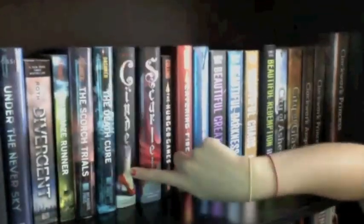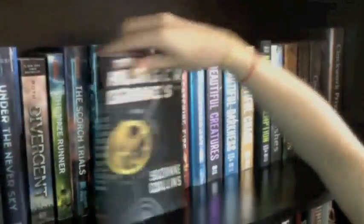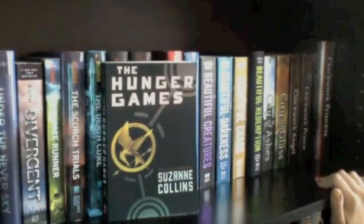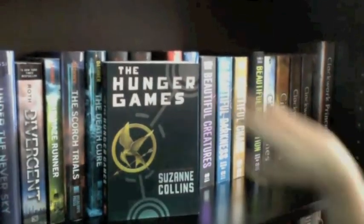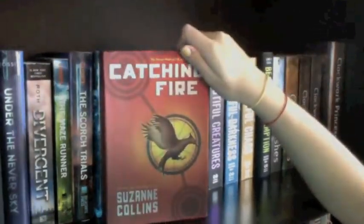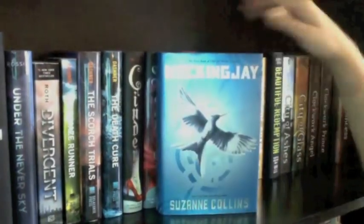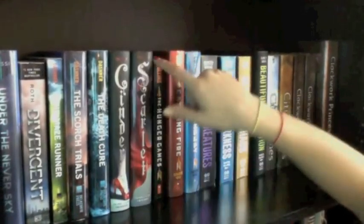Next to Cinder I have Scarlet by Marissa Meyer, the second book in the Lunar Chronicles, which is also wonderful. Then I have The Hunger Games by Suzanne Collins — my all-time favorite book and probably my favorite series. Next to that is Catching Fire, the second book, and then Mockingjay, the third. I'm a little sad because my Hunger Games copy is paperback and doesn't line up with the rest.